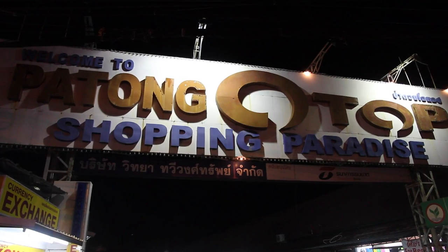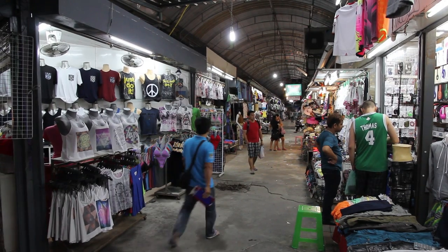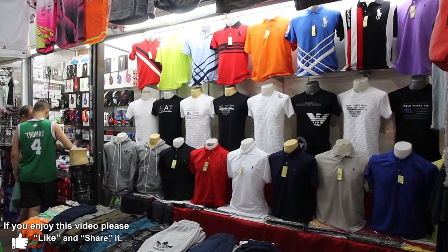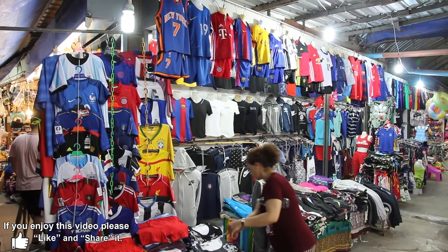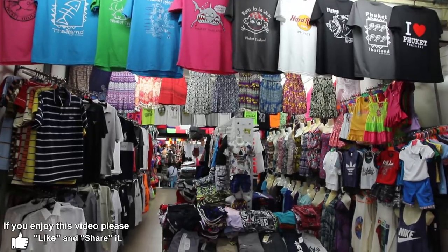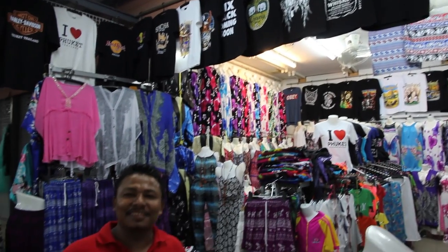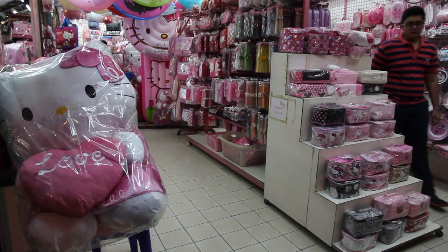One great place to shop in Phuketong is Phuketong Otop. It's not far from the center of Phuketong and inside you'll find dozens and dozens of different shops all under the one roof. You'll find everything there — clothes, t-shirts, sportswear and lots of friendly staff ready to help you. There's also souvenirs, even Hello Kitty gear.